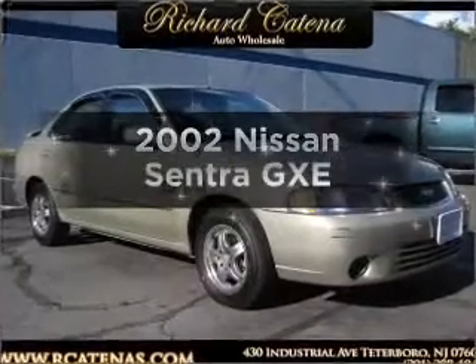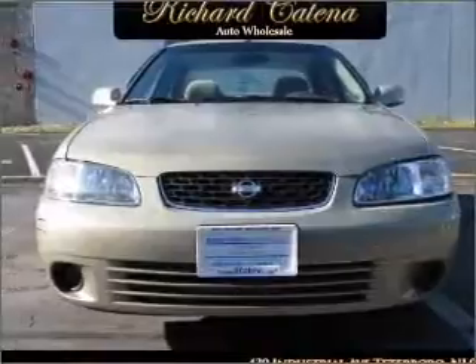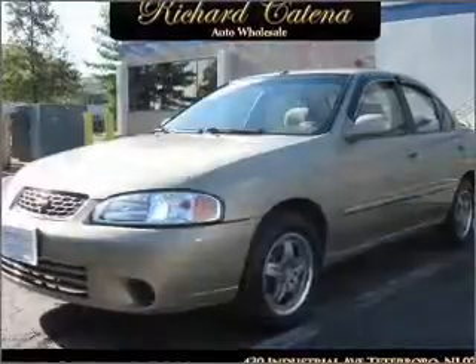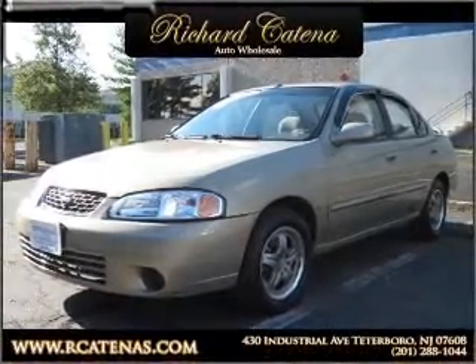Introducing the 2002 Nissan Sentra. Travel the roads in style and comfort in this great vehicle. With an efficient four-cylinder engine that responds smoothly to its automatic transmission, premium wheels give a more luxurious look.